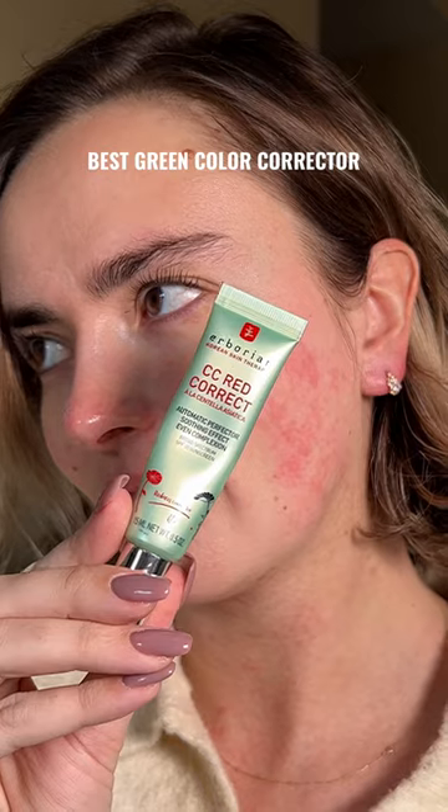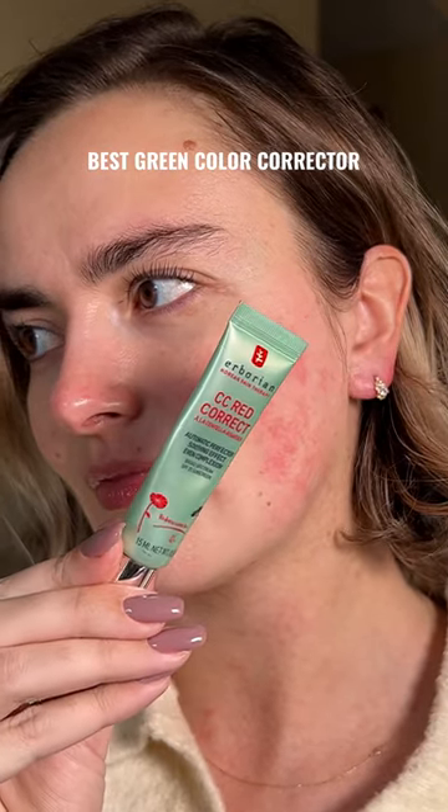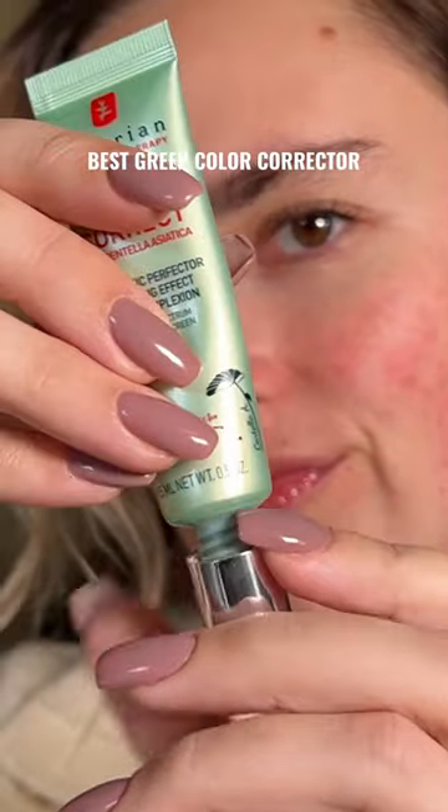If there was a fight to the death between green color correctors, which one would win? We've put Dr. Dark to the test in the previous video. Today, we're testing this Arborian one.